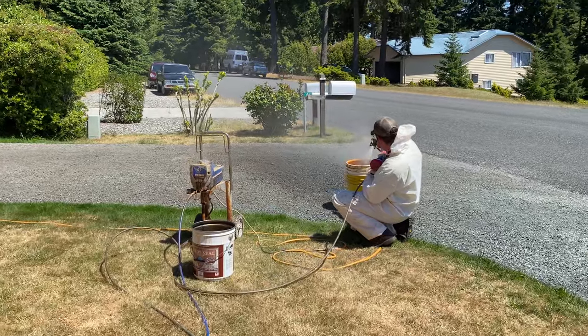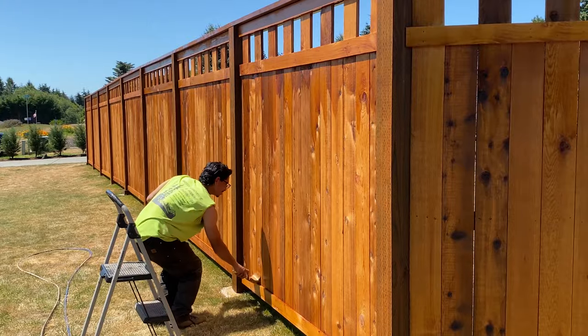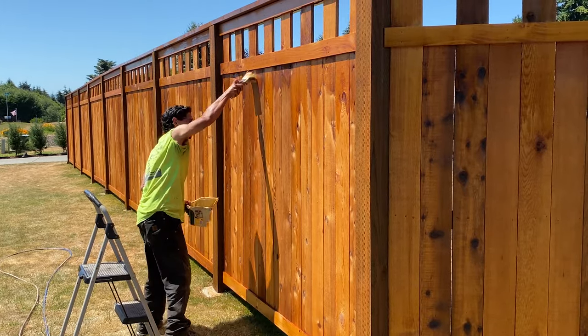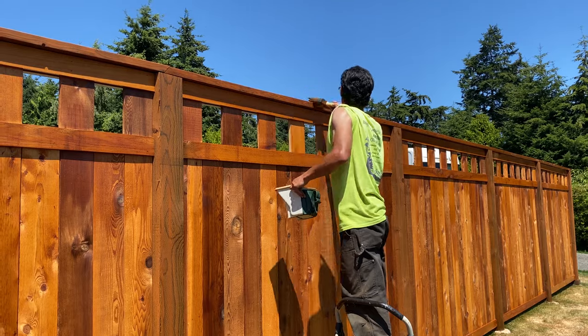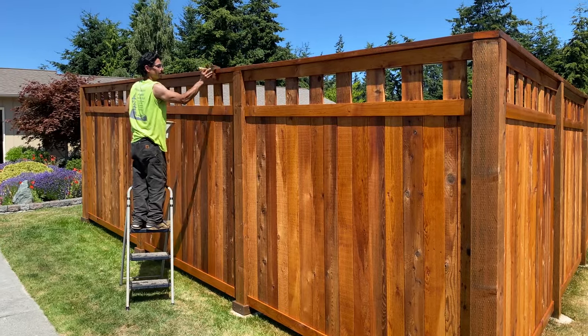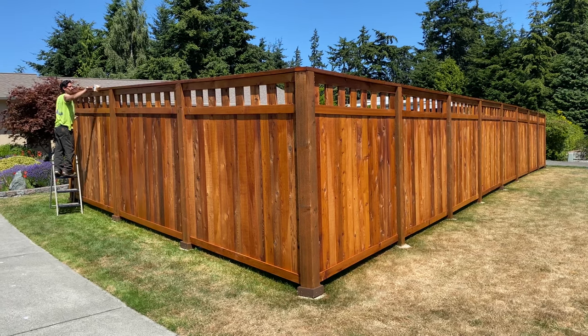Cleaning out the sprayer with paint thinner. When the fence is dry it's going to look fantastic. Final brushing of the top board — this is awesome. Really nice.